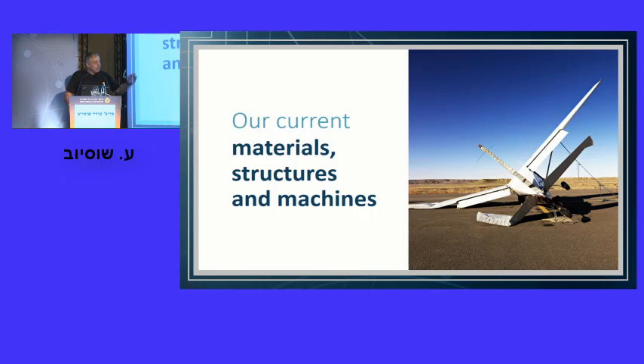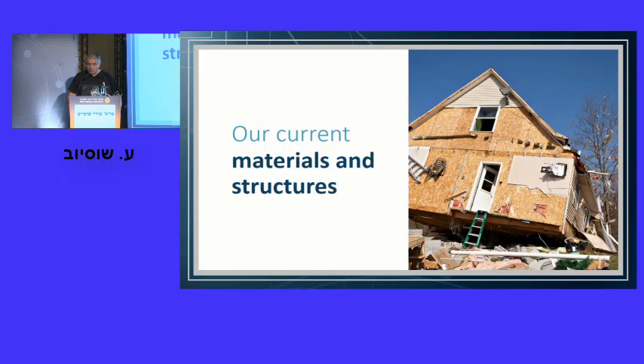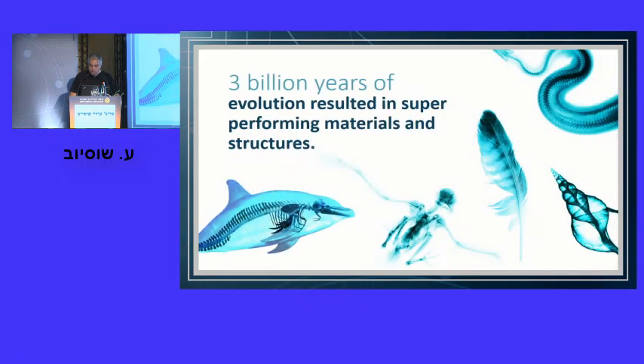For a simple reason — look at the machines we build, they don't really perform. Look at the houses we build, some of them don't survive severe earthquakes. Yet I wouldn't blame our scientists, because 200 years is not enough time to make wonderful materials as nature has been able to make for us in the last 3 billion years of evolution.